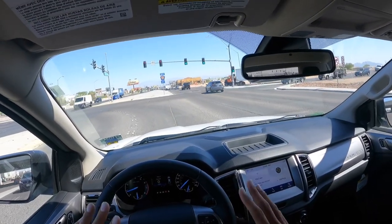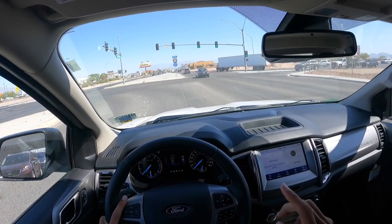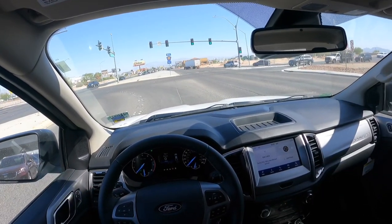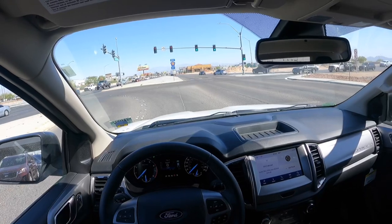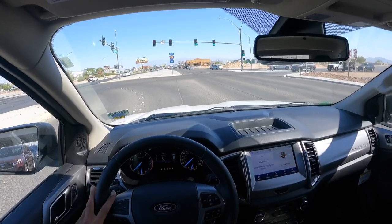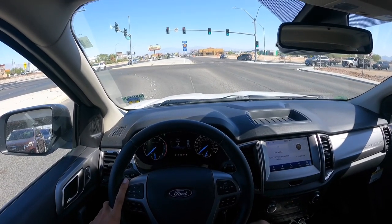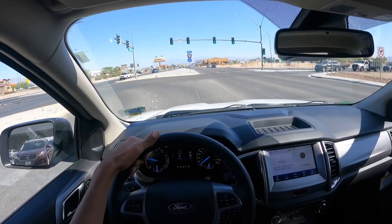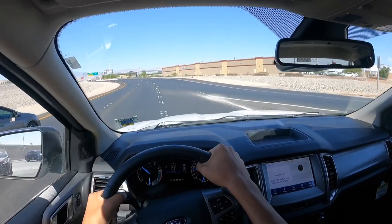The main things they need to improve for the Ranger: they need to make the transmission smoother, reduce the bouncy suspension, and update the interior. I think the Ranger would be pretty much perfect if those were addressed, because the exterior looks updated enough. The interior definitely needs updating. I don't know why the transmission isn't as smooth as in other vehicles — it seems like it's just how it's tuned in the Ranger, but it's always confused me.